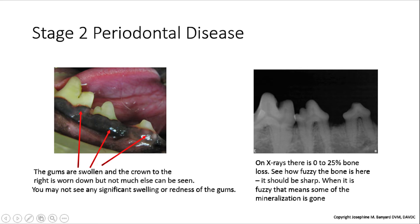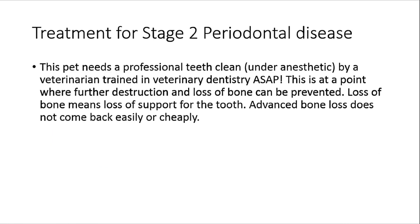Here is a case of stage 2 periodontal disease. As you can see in the x-ray, the bony margins under the crowns of the teeth are fuzzy, and 0 to 25% of the bone supporting the roots is gone. You can also see that the gums are swollen — they are black because this is the normal pigmentation for this patient. It's important to remember that not all dogs look like these pictures; some look way worse and some look like there's nothing going on at all. To avoid further loss of bone support, this patient needs a professional teeth clean as soon as possible. Periodontal disease is progressive and follows a waxing and waning course — sometimes destructive, other times quiet. Once this bone is gone, it does not come back. It's gone for good.